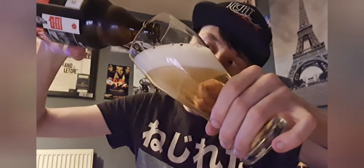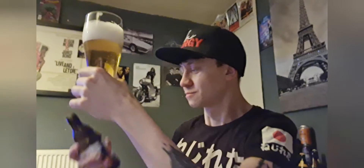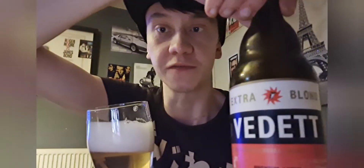I think I might have butchered this pour. No, I don't think that much. Nice. Actually looks like a normal lager. Surprise! Premium lager beer guys from Vedette.